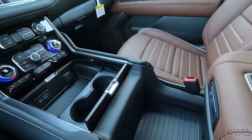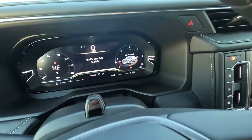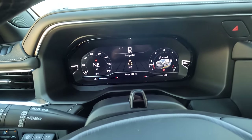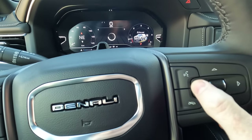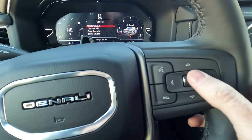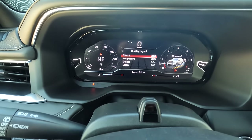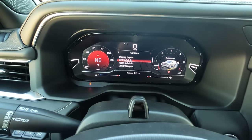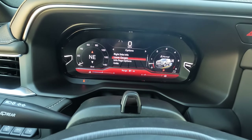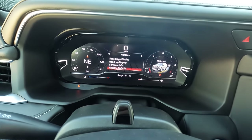Now let's take a look at the instrument cluster — or driver's display — which is very easy to work with. I'm using the controls here to go through different options, arrowing over and using the scroll wheel to select what you want to change. You can customize the layout of your dash with several different presets, or adjust each area individually. You can even remove the vehicle graphic from the display, and if you don't like how it looks, you can set it back to default.